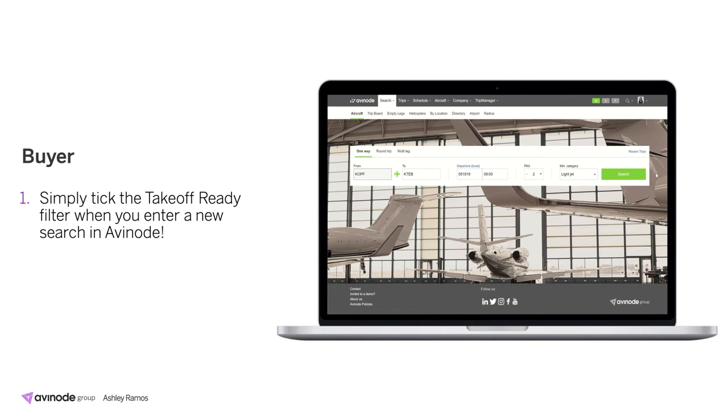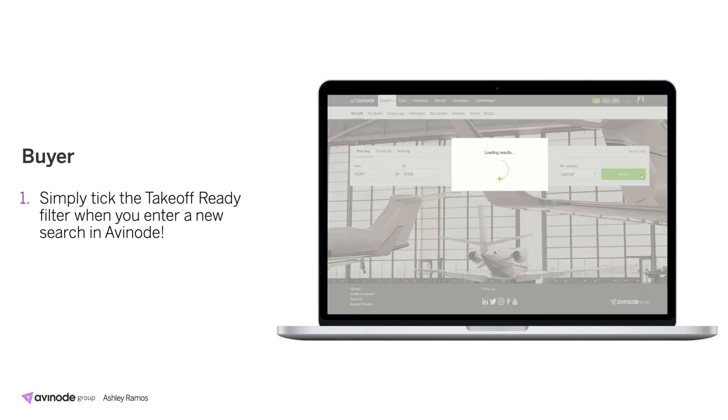Now let's jump into what it looks like from a buyer's perspective. From here you'll conduct a normal marketplace search, entering your city pairs, dates, times, number of passengers, and a minimum category. Once you press search, we're filtering through the 3,400 aircraft we have listed in the system today.